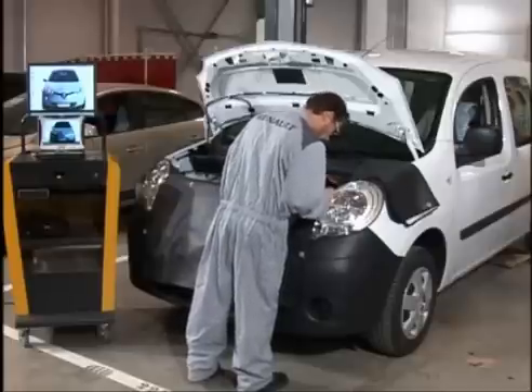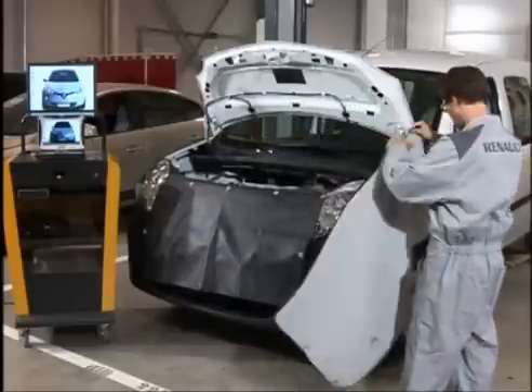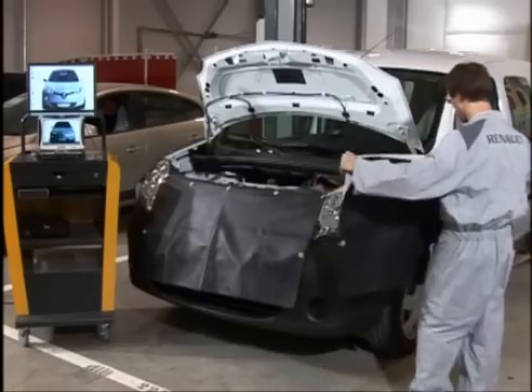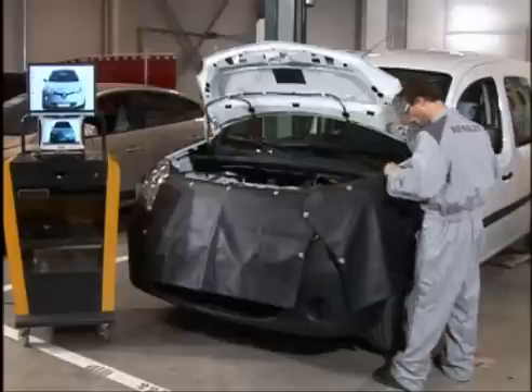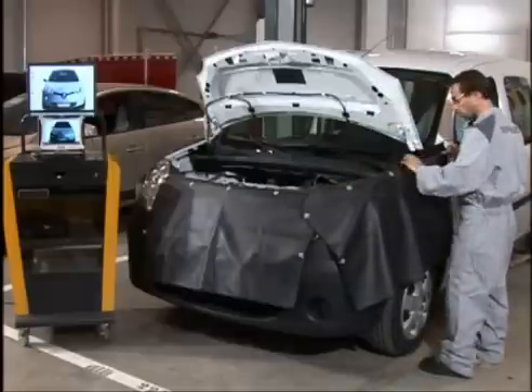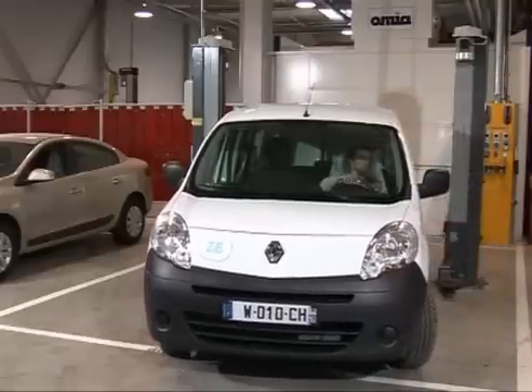After undergoing this Blue Zone training and the training on workstation safety if necessary, the electric vehicle non-specialist technician is Level 0 accredited and therefore authorised to perform a number of operations such as moving the electric vehicle.